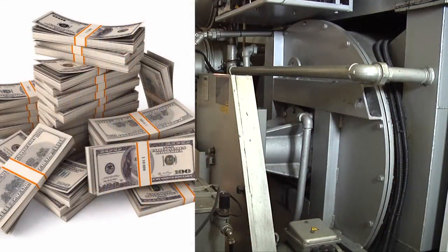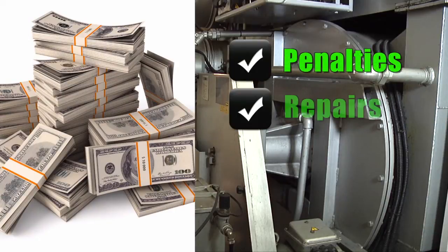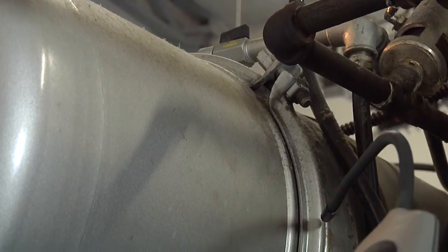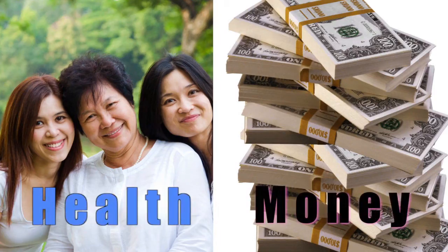PERC leaks can also cost business owners money through penalties, repairs, cleanup, and loss of product. Quick detection of PERC leaks will save your health and money at the same time.